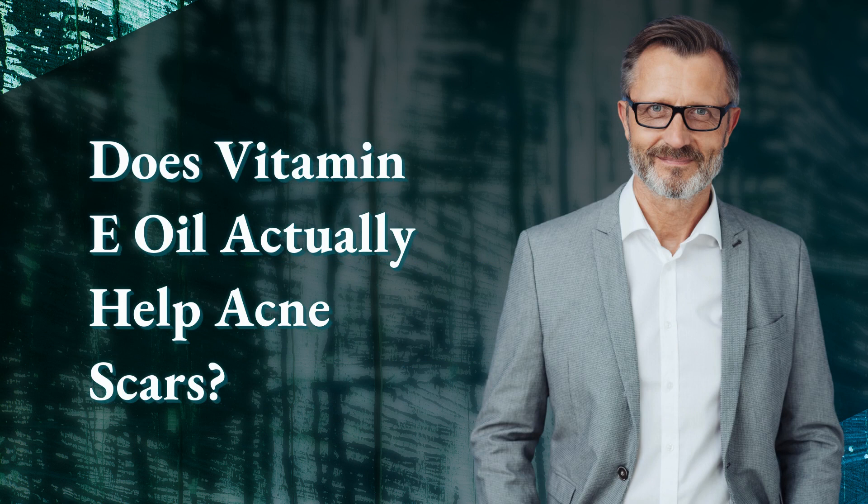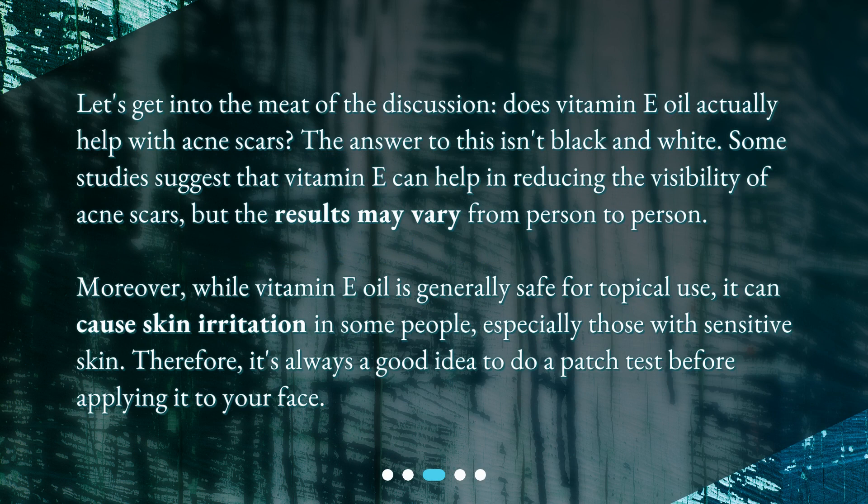Does vitamin E oil actually help acne scars? Let's get into the meat of the discussion. The answer isn't black and white — some studies suggest that vitamin E can help in reducing the visibility of acne scars, but the results may vary from person to person.